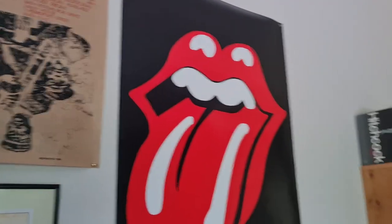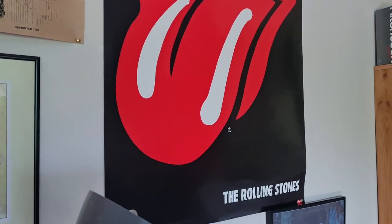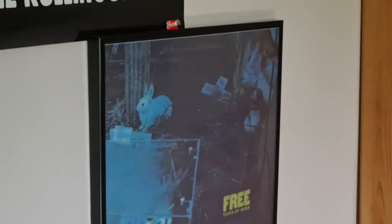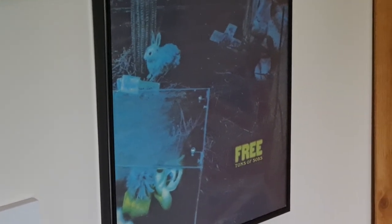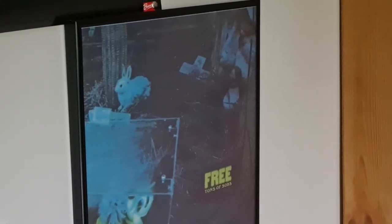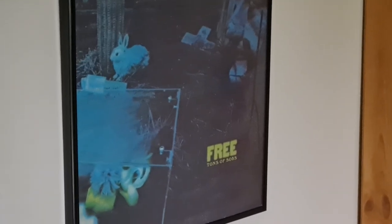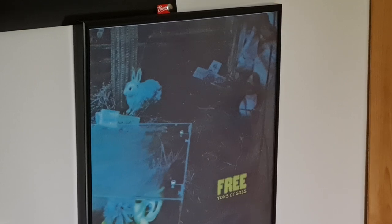Next to that is this Rolling Stones poster, because why not — one of my favourite bands of all time. Next to that is the most unplayable record in the collection that I decided to frame up. Seriously, when I tried to play it, it was just a ton of jumps and skips and scratches everywhere — it did not play properly at all. That's Free's debut album, called Tons of Sobs. Great album, by the way.